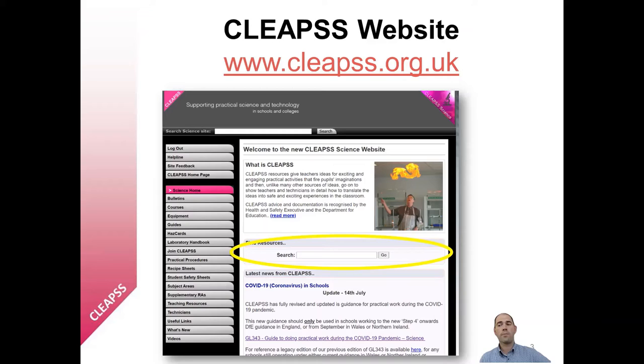Anyone can search the CLEPS website, but only those in member organisations can access all of the documents. Speak to your head of science or your technicians for your login details.